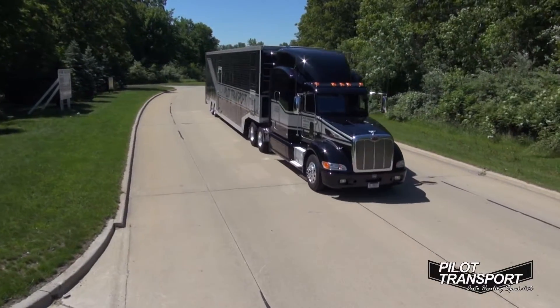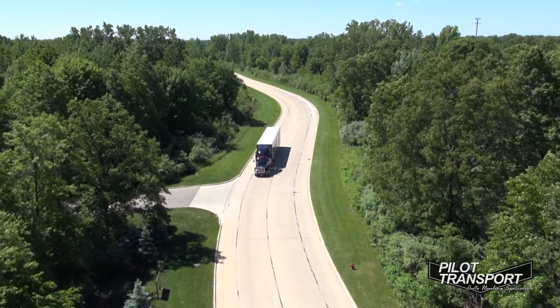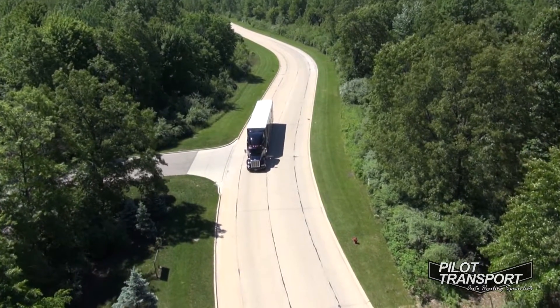When people trust us to haul their $300,000 or $400,000 car, you've got to remember we've been in business for 25 years. This is what we do. We haul cars on time, damage-free, every time.